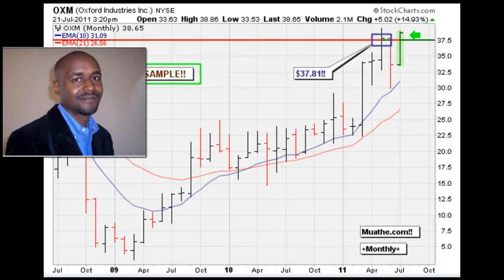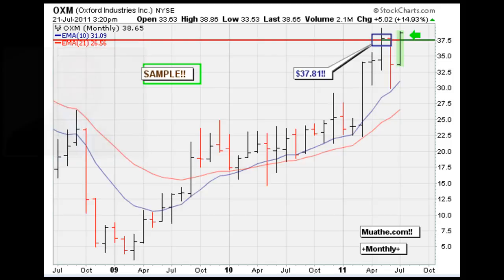This is Eric Moada with Moada.com for July the 21st, 2011. The freebie sampler alert is for OXM. On the monthly chart, we see the stock breaking out above 37.81, and this is your entry point.